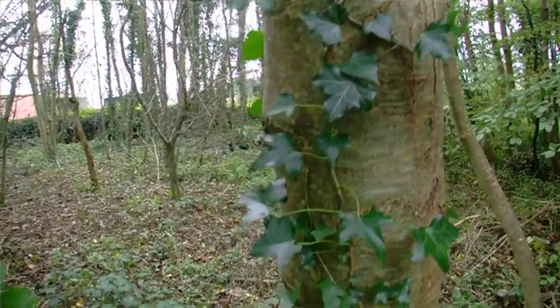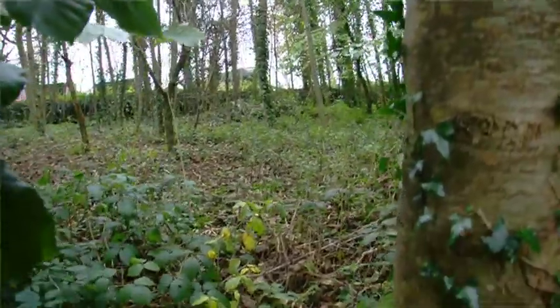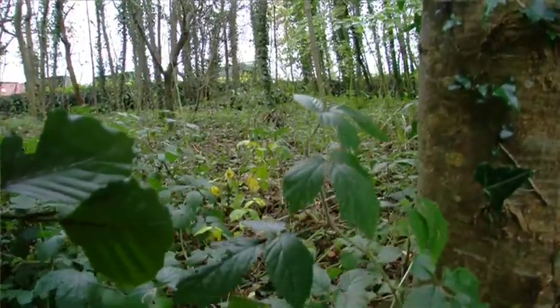The ash trees here are part of an ongoing history. The woodland here is designated as ancient, so it's been continuously wooded for 400 years. The trees here aren't that old, but there's been that continuity of woodland and ash forms quite a substantial part of that.